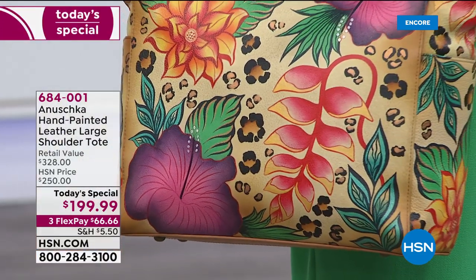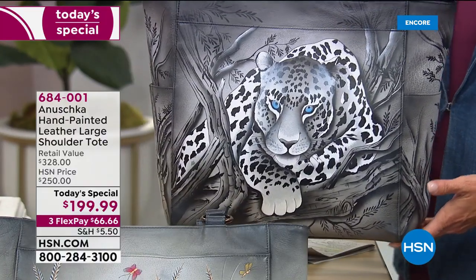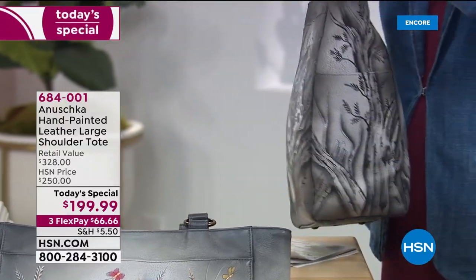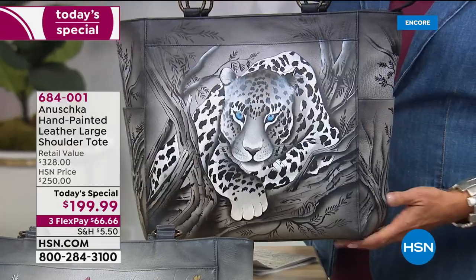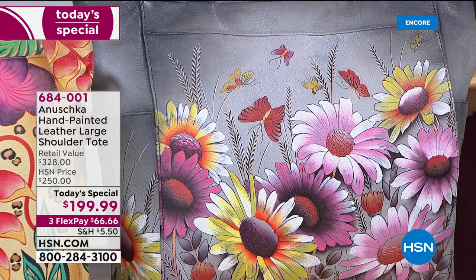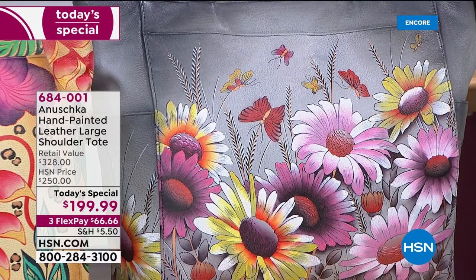We have Baskar here who's going to walk us through the story. First, the options: number one most popular right now is called African Leopard — breathtaking, telling a complete story in a 360-degree artist experience. The second most popular is called Wild Meadow, with beautiful grays and a 360-painted experience.